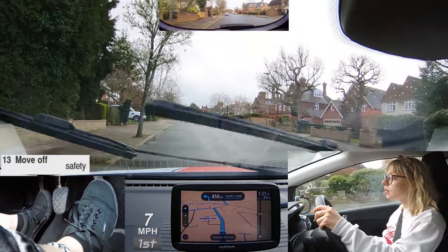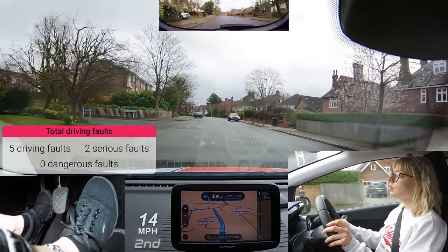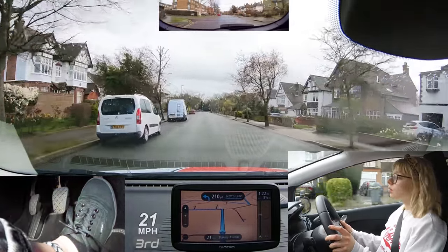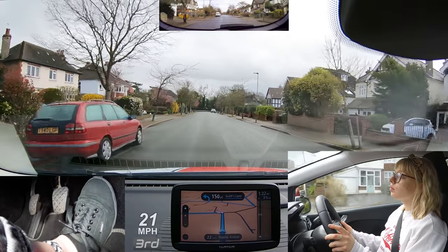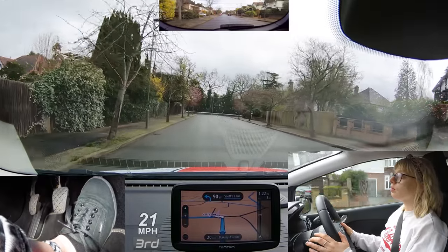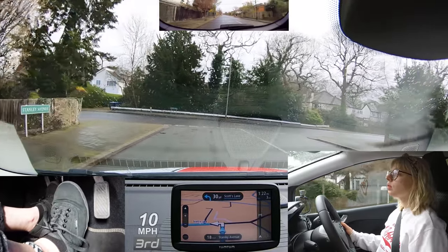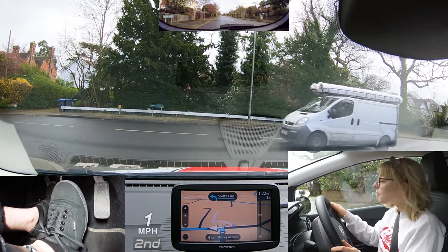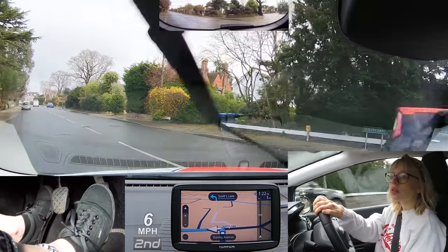Maya proved that she can really do a hill start, but forgot to check the blind spot before moving off. At the end of the road, turn left. Good mirror checks. It's good to see Maya observing properly both ways before emerging out. Although first gear would have been best, it's not quite worth a fault this time.